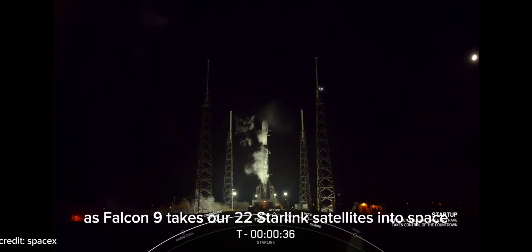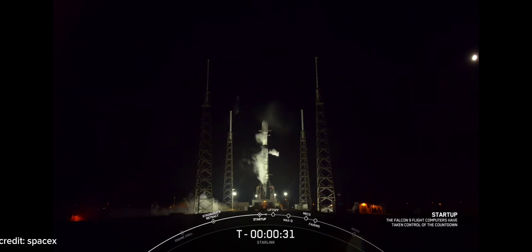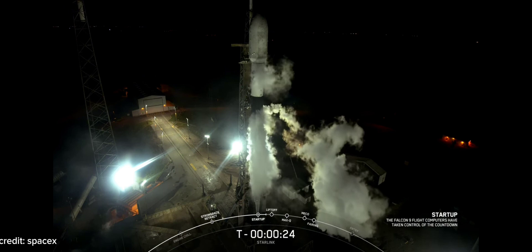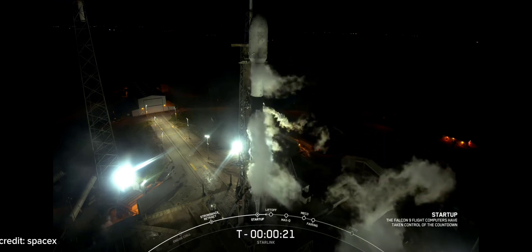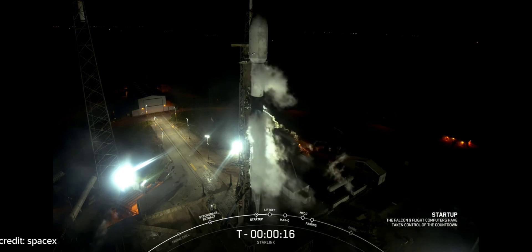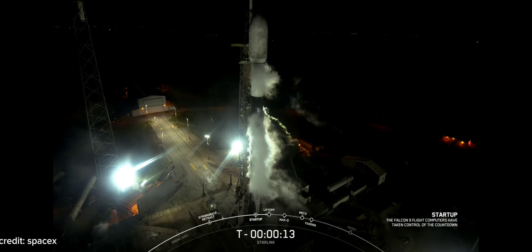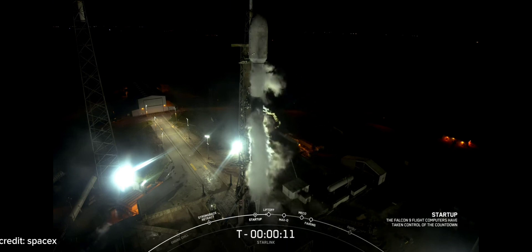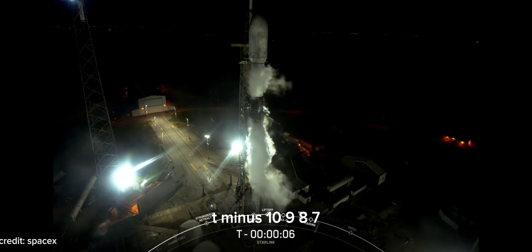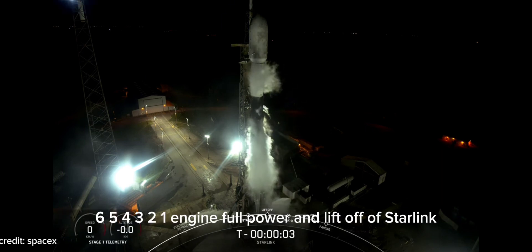Let's sit back and watch as Falcon 9 takes our 22 Starlink satellites into space. 30 seconds. 15 seconds. T-minus 10, 9, 8, 7, 6, 5, 4, 3, 2, 1.